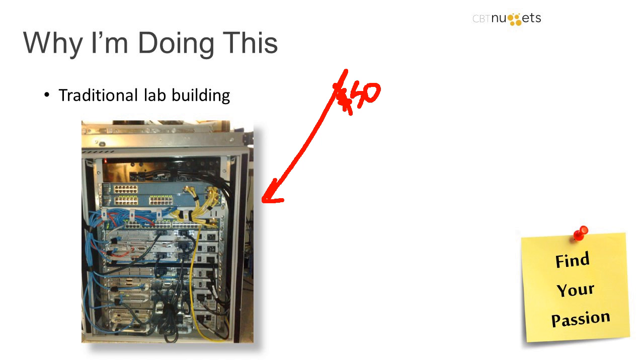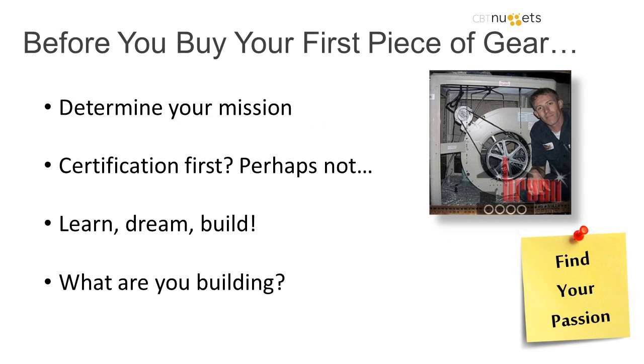Maybe you built the lab to learn CCNA and you did some stuff, but just having a bunch of gear in the end leaves you stuck. That's why you'll see this theme throughout: Find Your Passion. The lab environment should inspire you to learn. Before you ever buy a piece of gear, figure out what you're going to do with it.